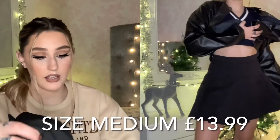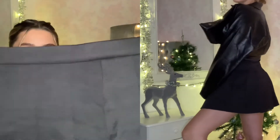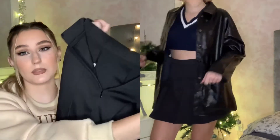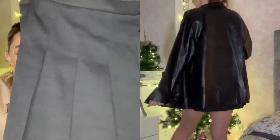I also got this black tennis skirt — same as the white one, but I'd say it's a little bit thicker and not see-through. I got that to go with probably a little white top or a black crop top underneath, with some tights and some boots — that would look really cute. Again it has the clasp and the zip at the back, and it comes the same length as the other one.